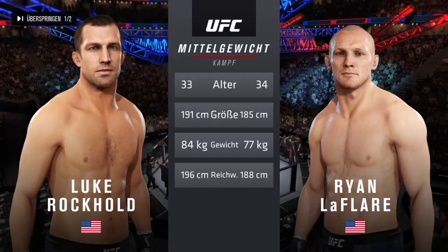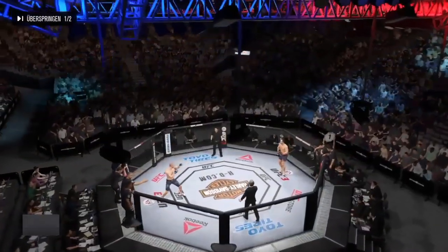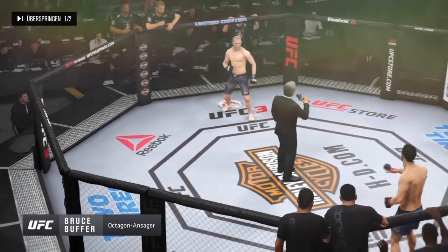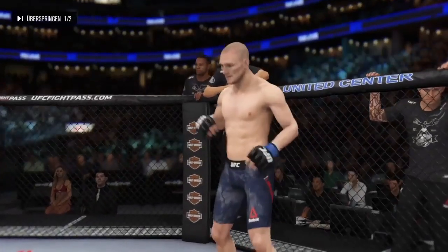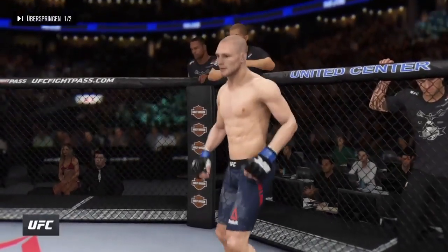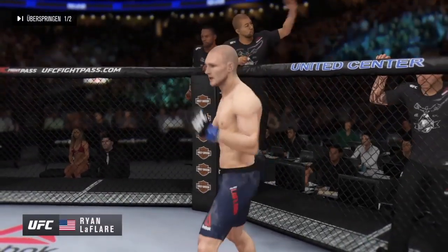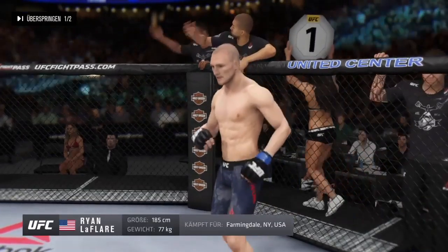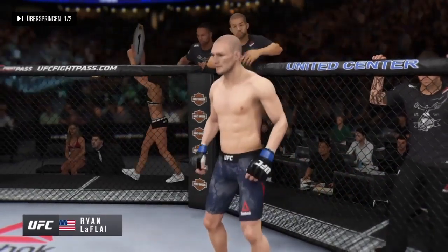Here's Bruce Buffer. Ladies and gentlemen, this fight is three rounds in the UFC middleweight division. Fighting out of the blue corner, a freestyle fighter, 6 feet tall, weighing in at 170 pounds — Ryan LaFleur!